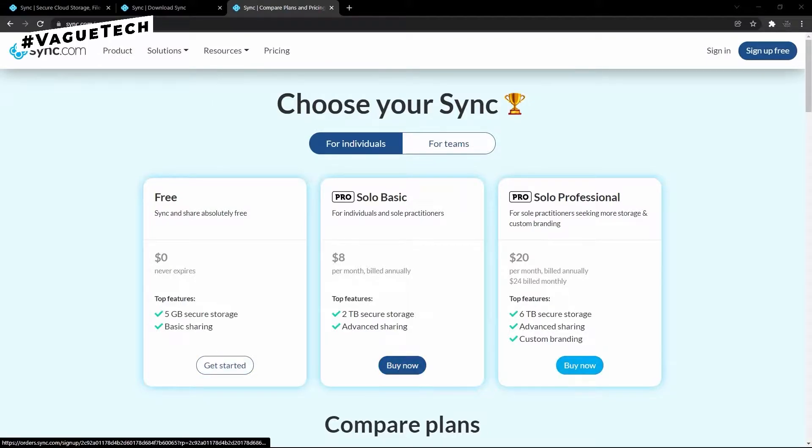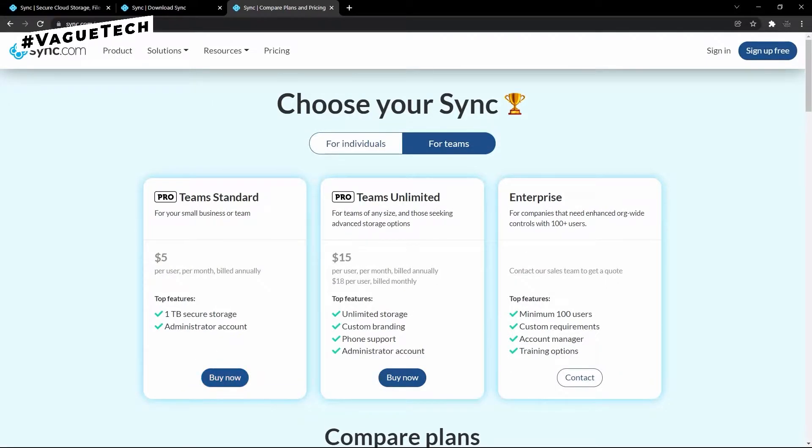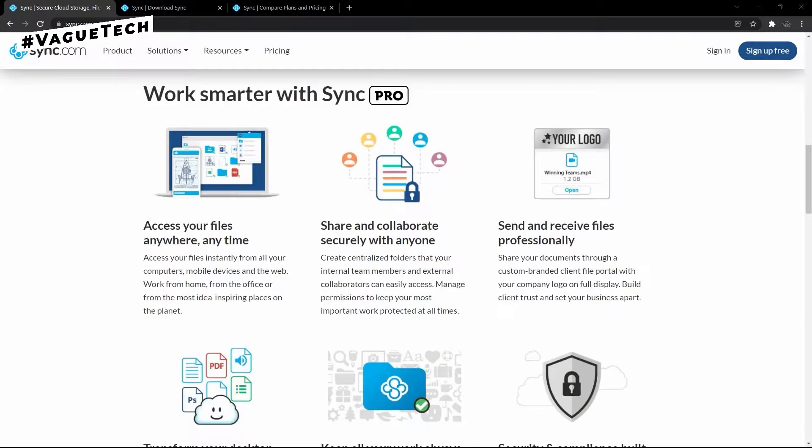Free users will be offered five gigabytes of storage, but you may upgrade to two terabytes for only eight dollars per month. You can also integrate it with Slack and Microsoft Office.